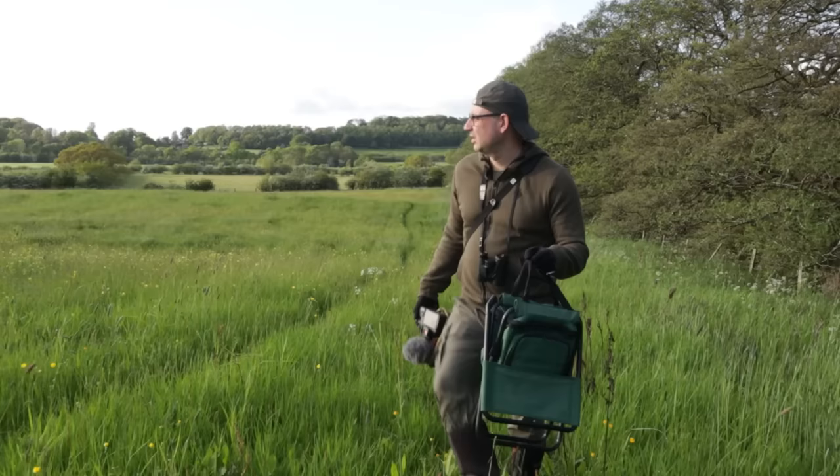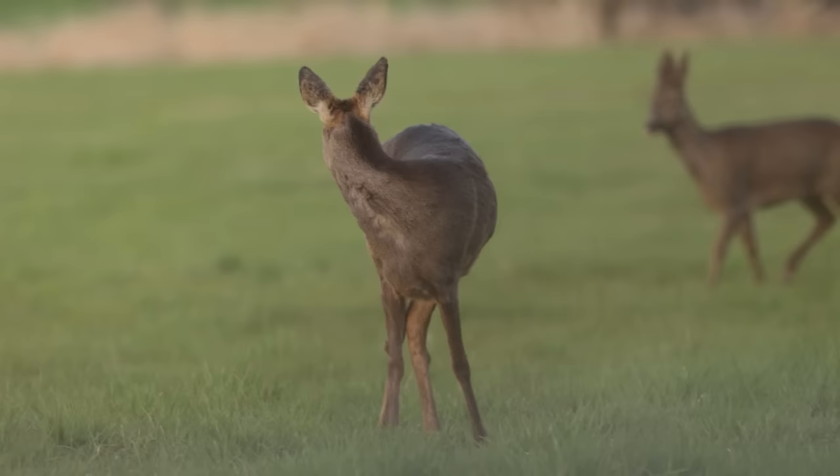Welcome everyone. In this video I'm going to share with you everything I've learned about photographing roe deer — all the tips and techniques I've used in order to get my best pictures of these amazing animals.